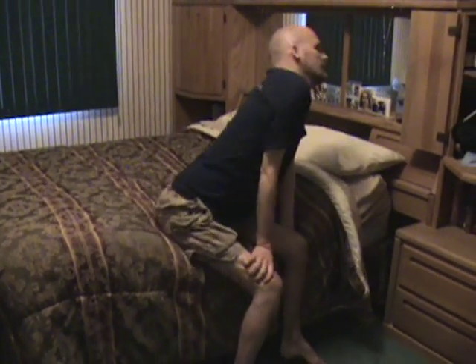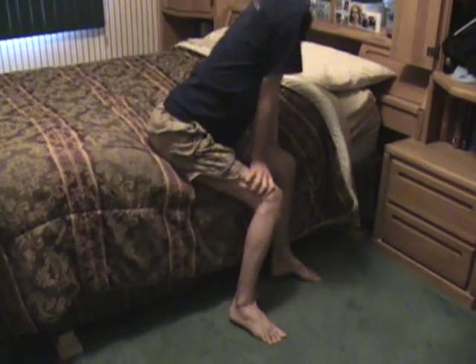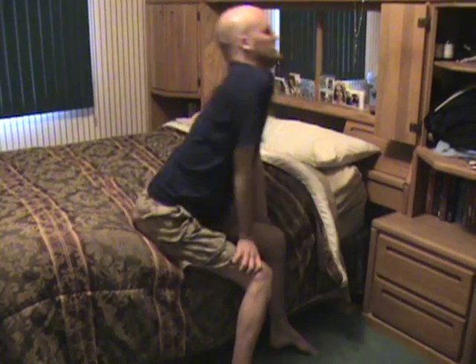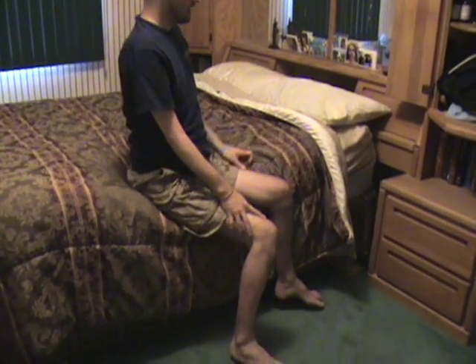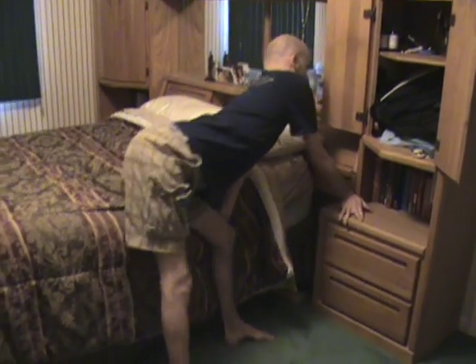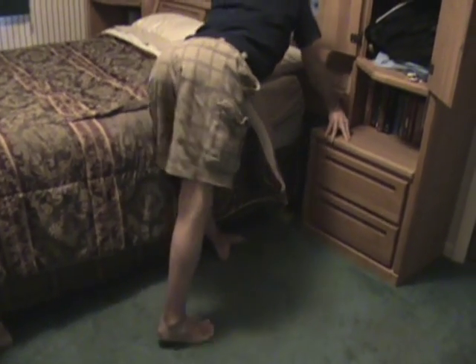Everything, like I said, is pretty much the same — it's so hard for me to notice little kinds of changes until I go back and watch it. But the position of the feet is the same, the procedure of getting up using the tables is exactly the same. The height of the bed is just a little bit different.